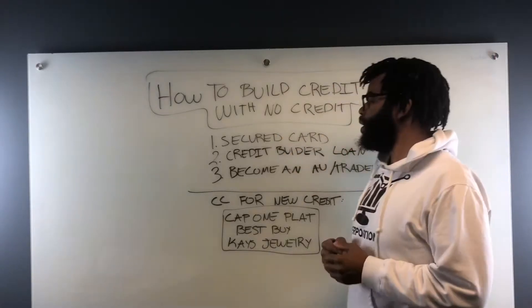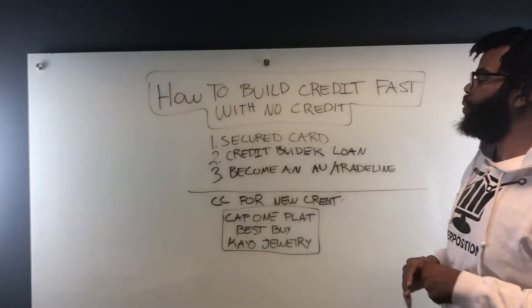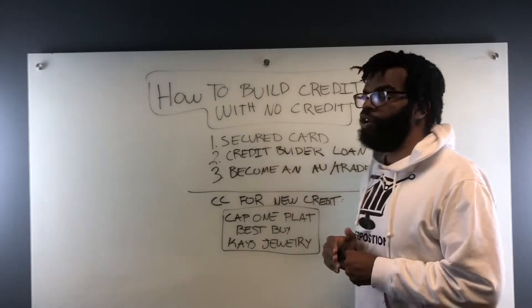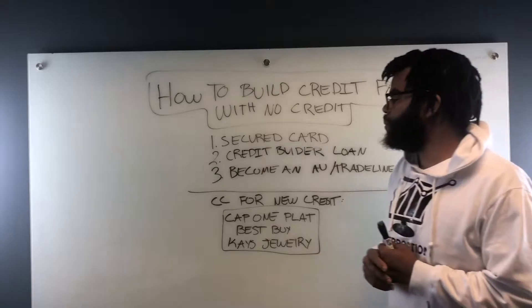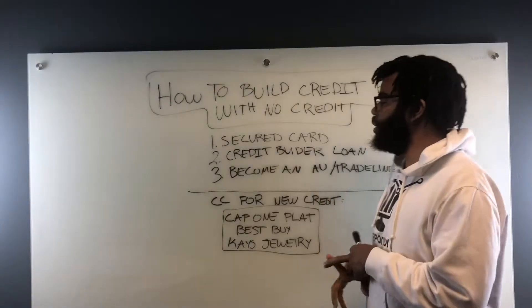How to build credit fast with no credit. One of the ways you can do this is by getting a secured card. Wells Fargo has a good secured card program, and Bank of America as well.